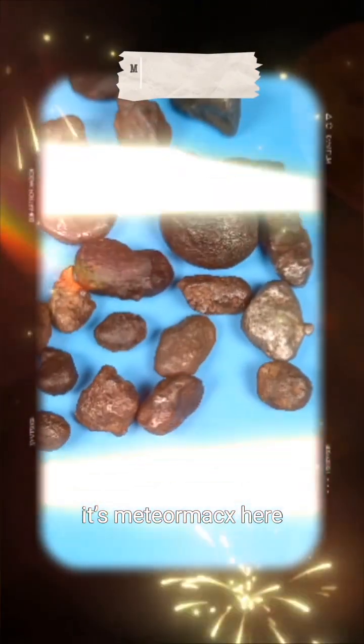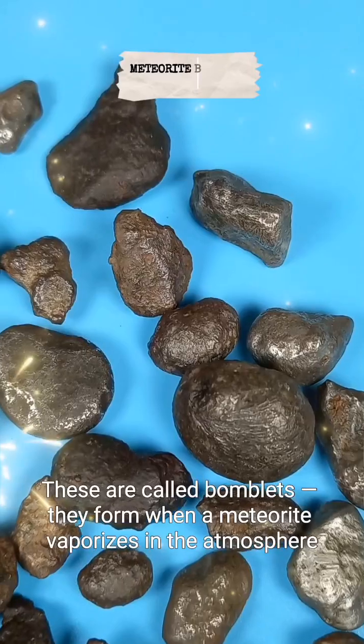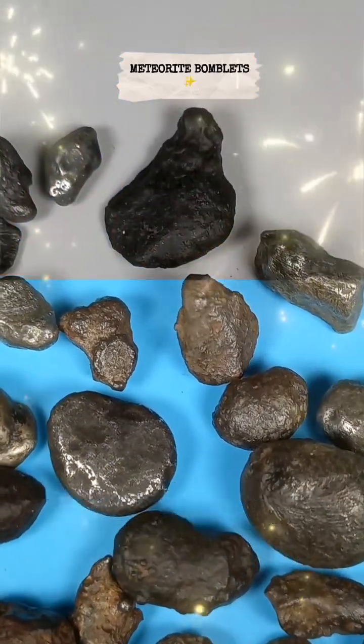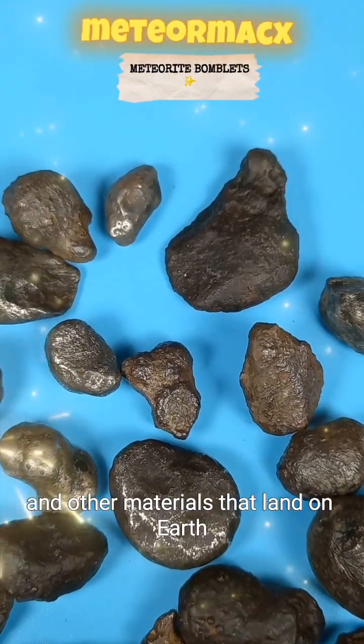Hey everyone, it's MeteorMax here. I've gathered some cool meteorites for you to check out. These are called bomblets. They form when a meteorite vaporizes in the atmosphere, leaving behind little pieces of iron, nickel, and other materials that land on Earth.